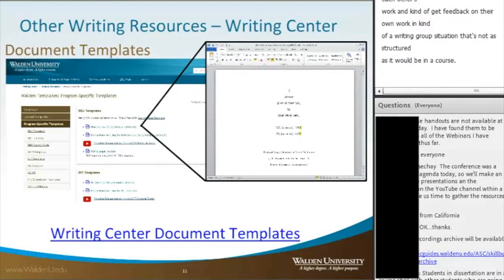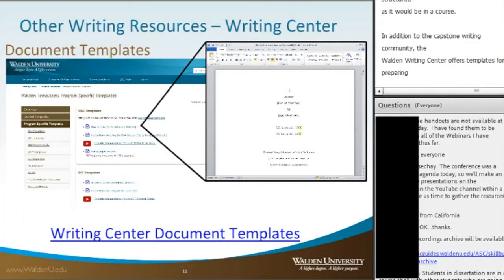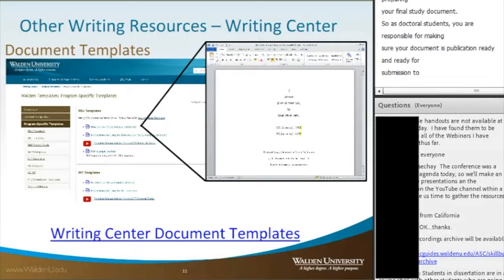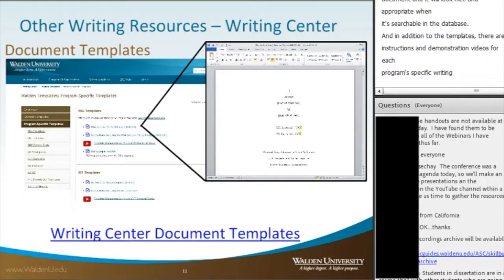In addition to the Capstone Writing Community, the Walden Writing Center offers templates for preparing your final study document. As doctoral students, you are responsible for ensuring your document is publication-ready and ready for submission to the ProQuest database at graduation. The Writing Center has developed templates where you can input your information so your document follows all APA, Walden-specific, and ProQuest-specific formatting guidelines. There are also instructions and demonstration videos for each program's specific writing template, accessible through the Writing Center website.